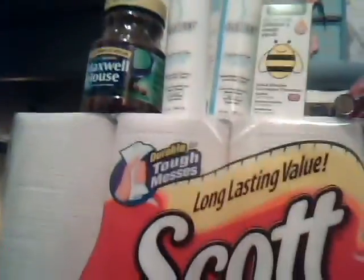Hi everyone, this is Fibro Earths with FibroSavings.com and today I'm bringing you my CVS haul.